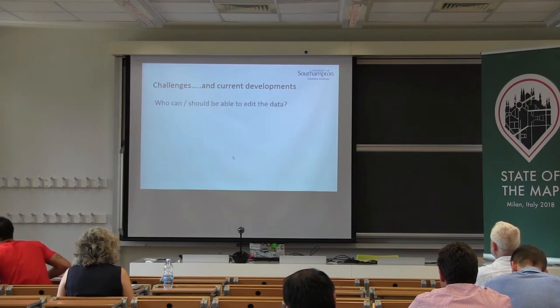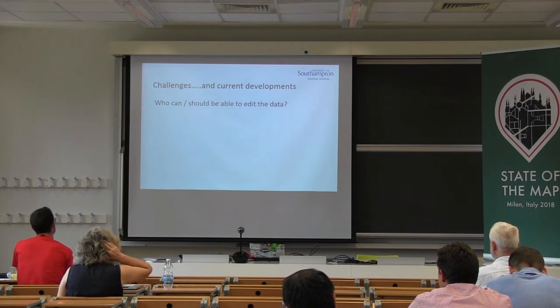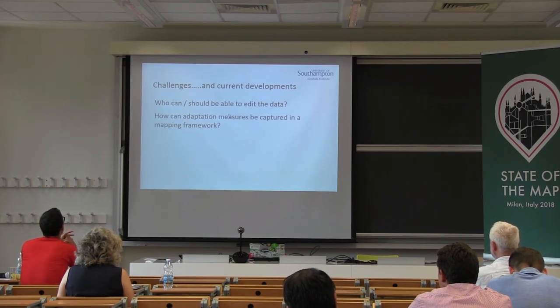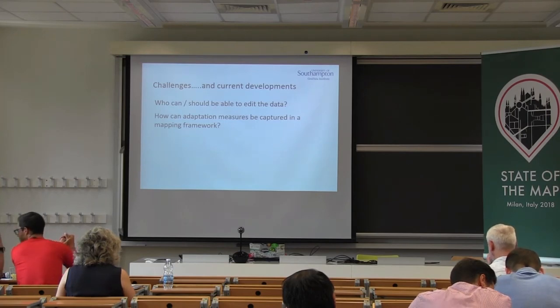So, challenges that we're looking at: who can and should be able to edit data like this? Is it right that somebody on the other side of the world edits a pasture area when they have no real knowledge of the nutritional variant of the grass? How open is the data — can it be used by others for analysis? Yes, it can. Adaptation measures: how can we capture these in the mapping framework? Reciprocity as an attribute is clearly one. It's also closely linked to the frequency of updates — if you have a very frequently updated map, you start to see changes in polygons and refuge areas, which can be understood through time series analysis.